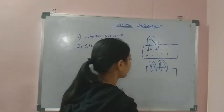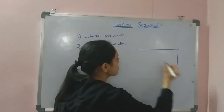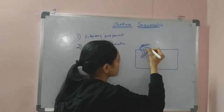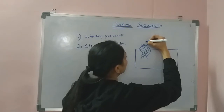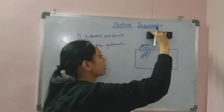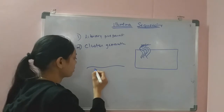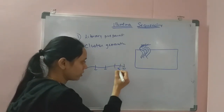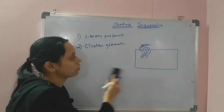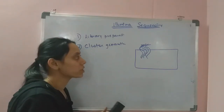By the end of the cluster generation process, the flow cell is filled with clusters of DNA. Each cluster represents copies derived from a single type of fragment from the genomic DNA. As the genomic DNA was cut into many fragments, for each fragment there is a cluster carrying a large number of copies. That is what cluster generation, or bridge amplification, is.